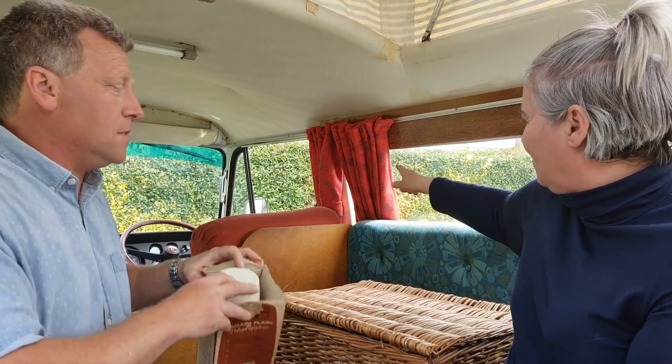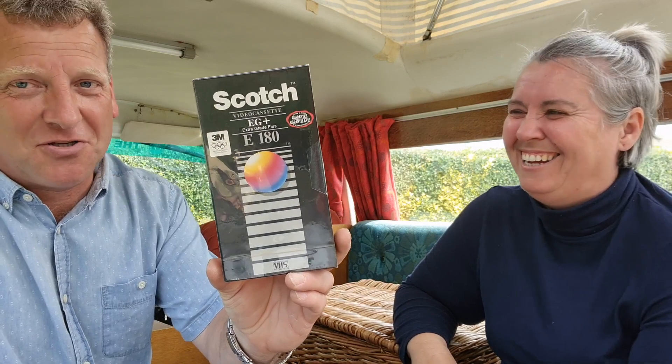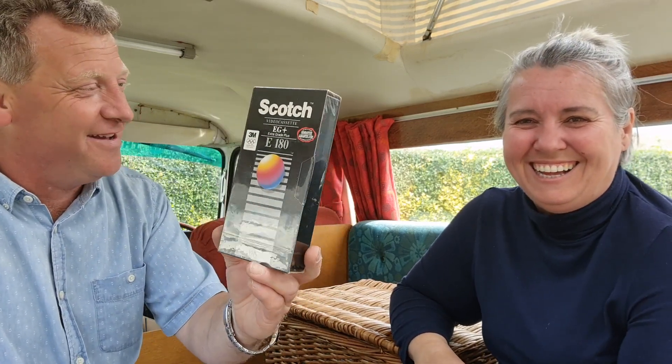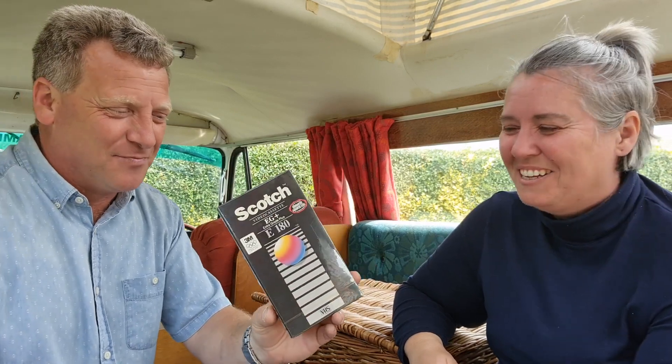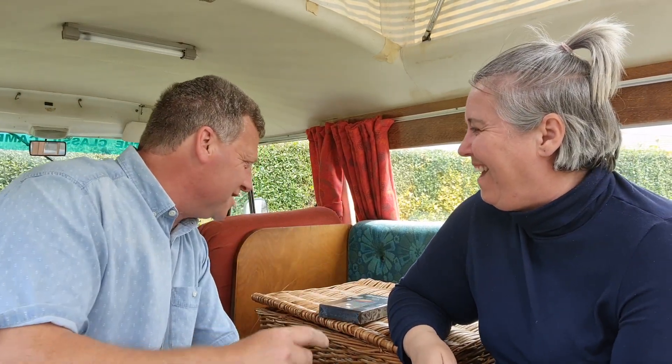Well, I made the curtains. I just love the van. And I found something else - remember all of these? The old video cassette. The old Scotch tape - rerecord, not fade away. It's brand new. You watched a lot of telly, didn't you? Too much.